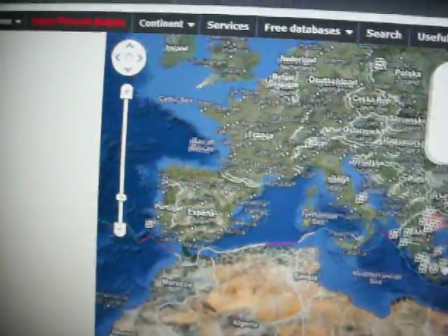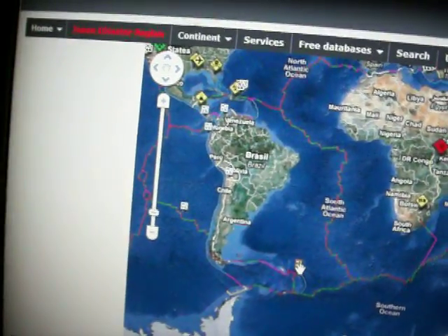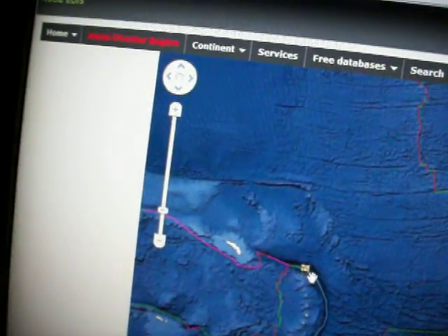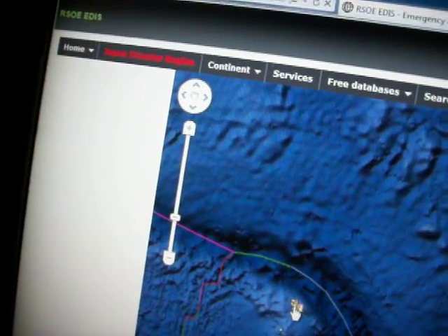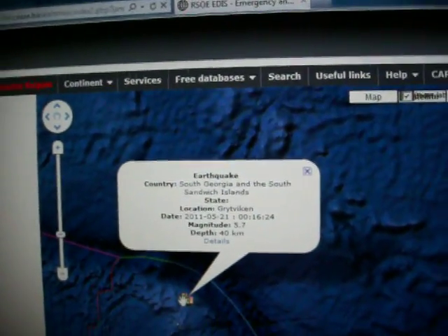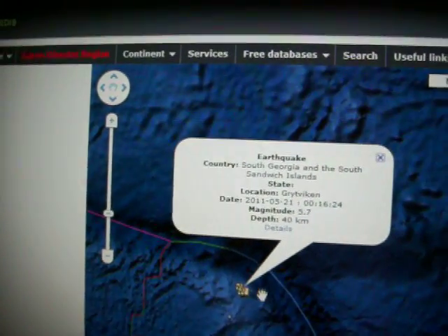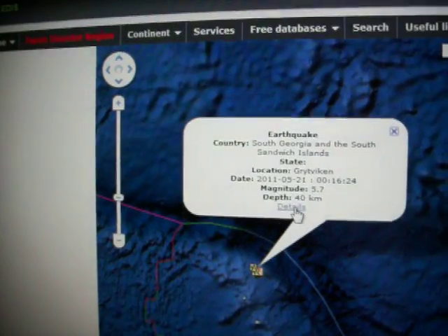This is the first time I've ever seen this particular earthquake in this region right here — in the South Georgia and South Sandwich Islands. There was a 5.7, and now it's been upgraded — it's even bigger, it's going up. It was a 5.0 earlier.